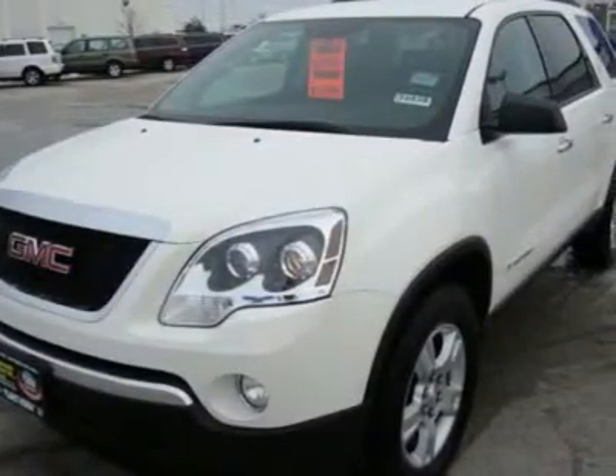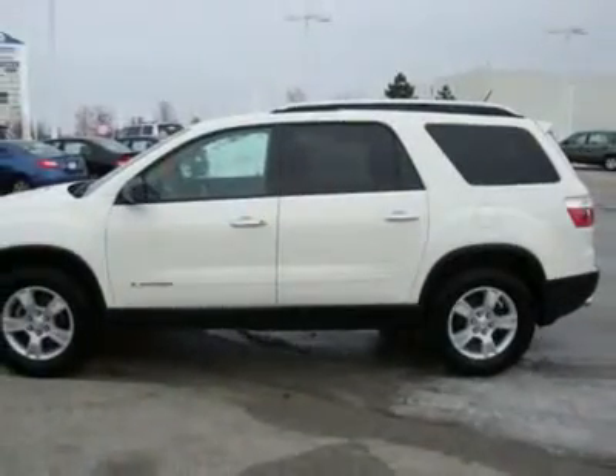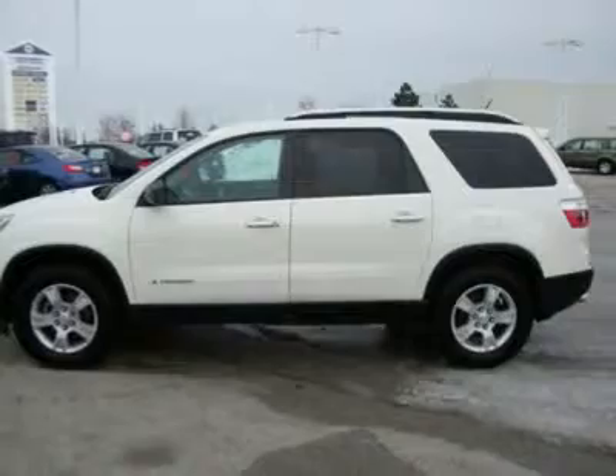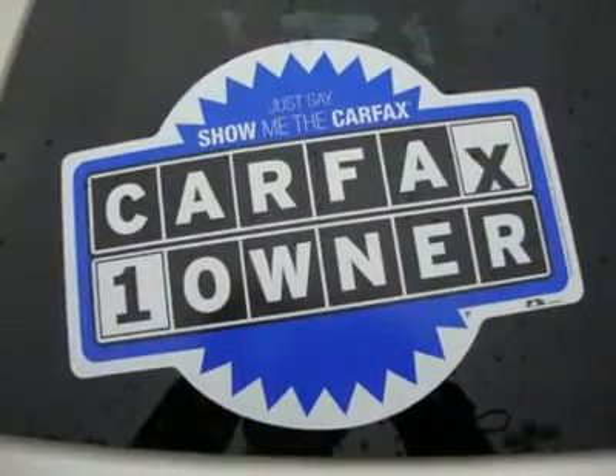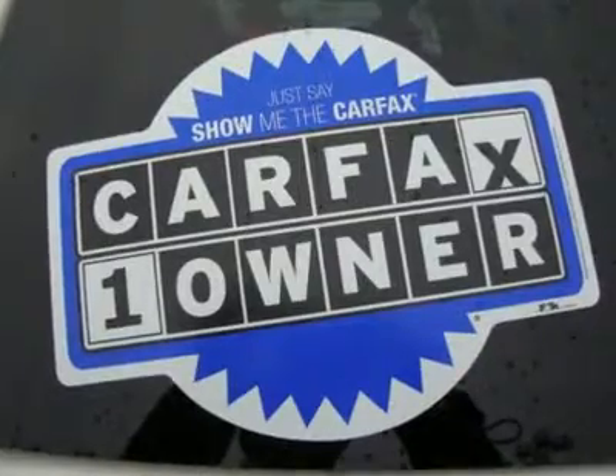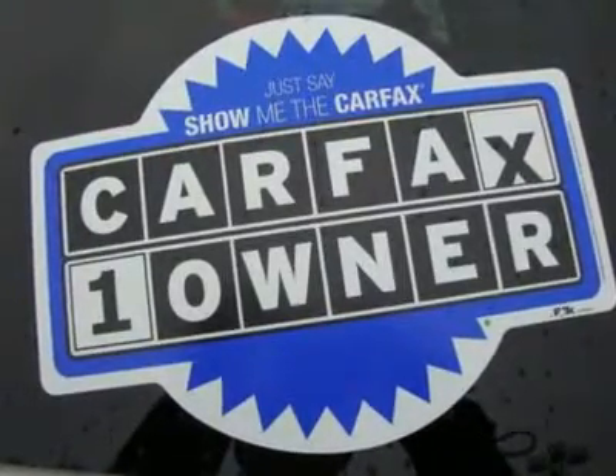Affordability: priced to move at $4,100 below Kelly Blue Book. Purchase with confidence — Carfax One Owner and a clean Carfax Vehicle History Report. Qualifies for Carfax Buyback Guarantee.